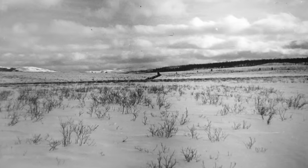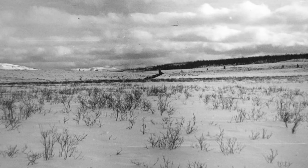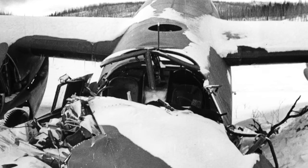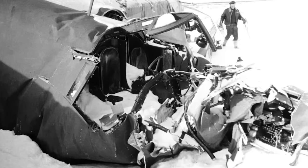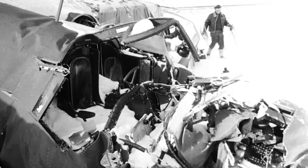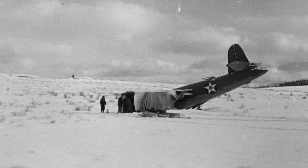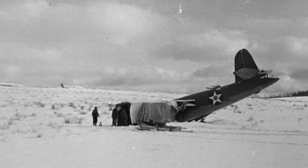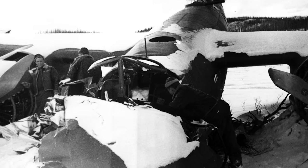We hit the snow and crashed. Why did we get lost? When the war came along, all of the ranges, all of the radio aids, all navigational aids were immediately shut off because no one knew whether they might be coming in and bombing Canada or the western part of the United States. So we were flying without any navigational aids whatsoever — flying by the seat of our pants.